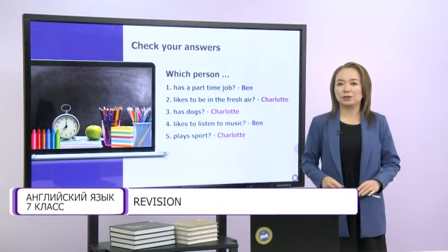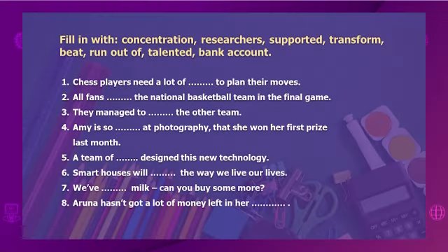And what do you do in your free time? Now, my dears, let's look at this task and try to do it correctly. Fill in with: concentration, researchers, supported, transform, bid, run out of, talented, bank account. I hope you can do this task easily.